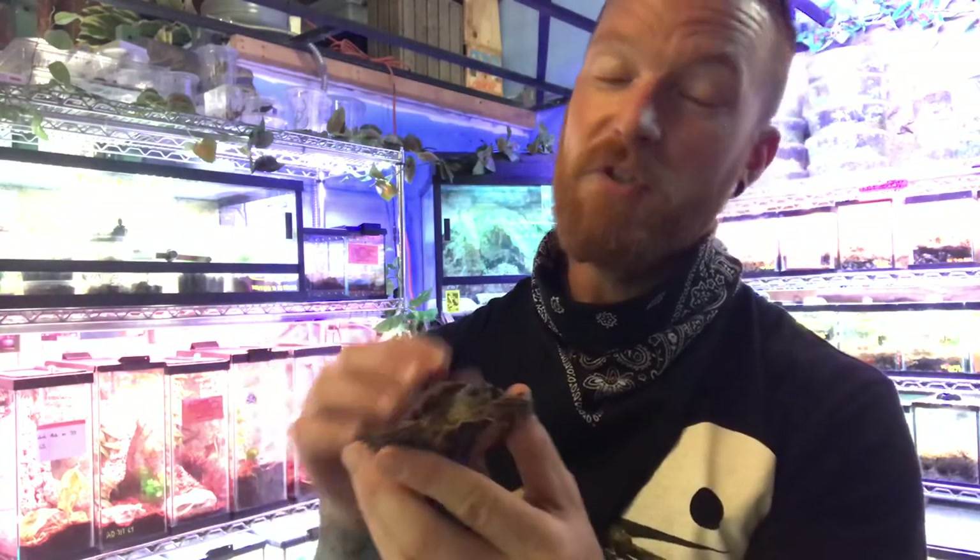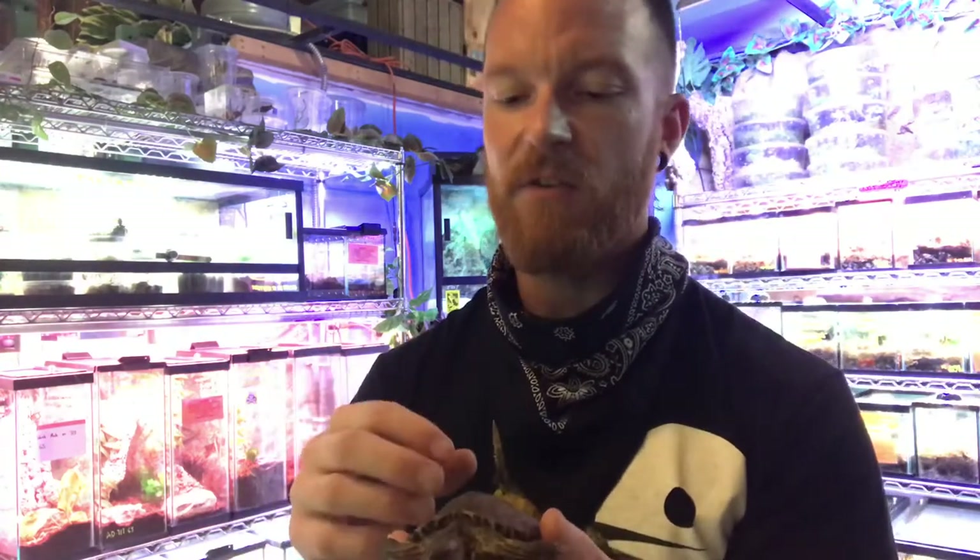When we have these guys in captivity, the majority of their diet is actually greens. We can do collard greens, mustard greens, radish greens, and we'll do things like sweet potato, zucchini, and summer squash. But he also gets his crickets, his earthworms, his waxworms, and when he gets big enough, he can get things like horned worms.